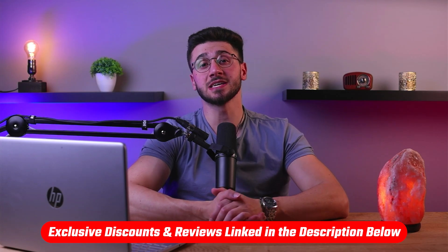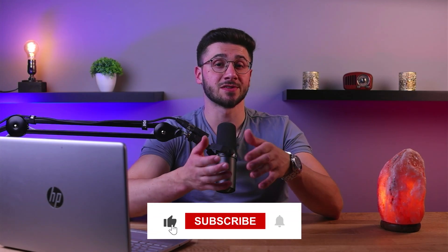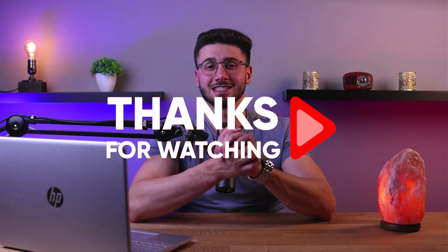If you want to check out these services for yourself, you'll find in-depth reviews as well as discounts in the description down below. Feel free to comment below if you have any questions, as I love getting to interact with you guys. Like and subscribe to our channel if you found this video helpful and would like to stay up to date with our future videos. Thank you so much for watching and I'll see you guys in the next one.